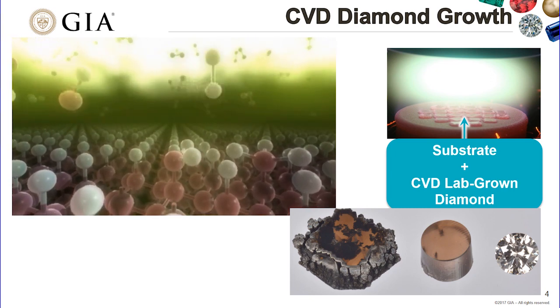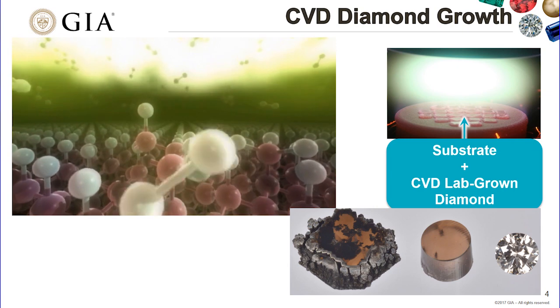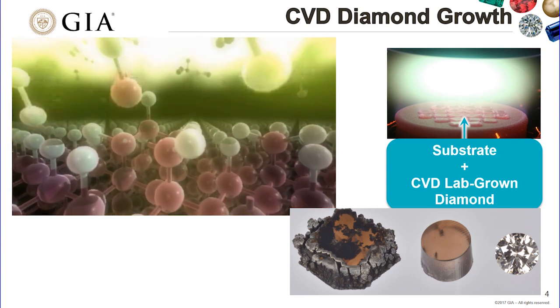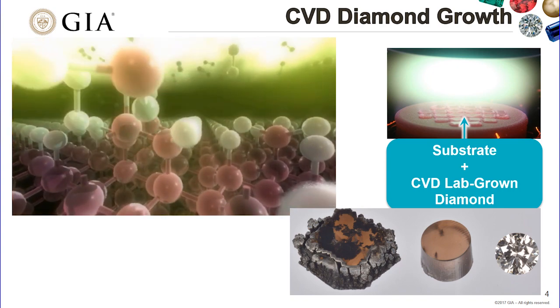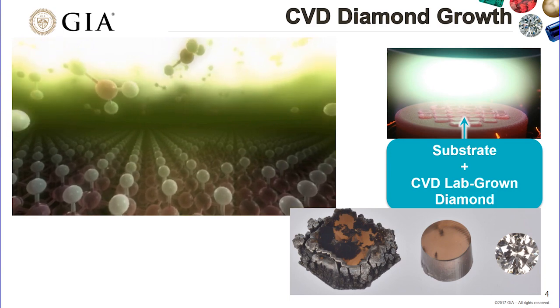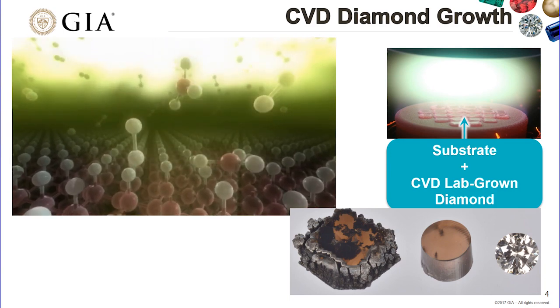What we typically see after extended growth is non-diamond carbon around the periphery. They can either clean that off and put it back in the reactor for further growth, or they can laser cut it off and then facet it into a polished gem.